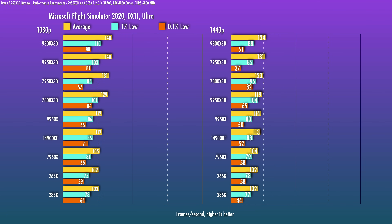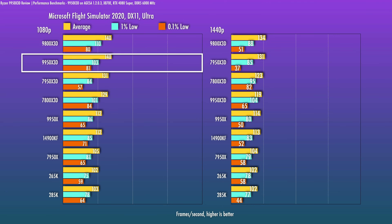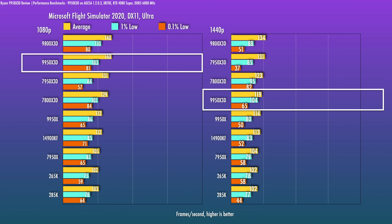In MSFS 2020, the 3D vCache is very important for this title, which is why all the X3D chips tested here are at the top. I did note a lower-than-expected 1440p result, and I tested it multiple times — it was consistent every time, so I'm not entirely sure what's going on there.